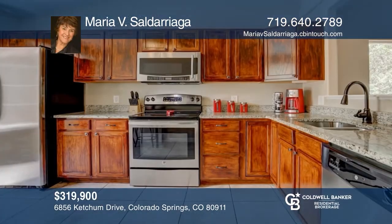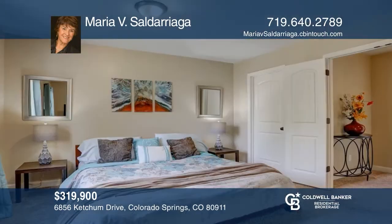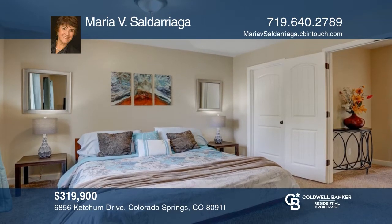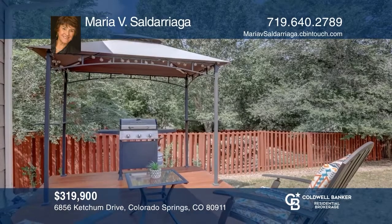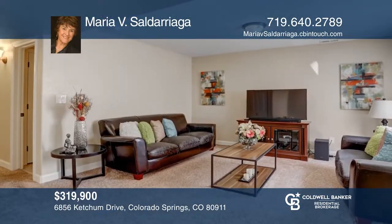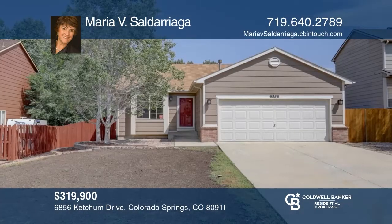This remodeled home offers a kitchen with granite countertops, stainless steel appliances, two bedrooms, two bathrooms, and country dining on the main level. The combined dining and living room opens to the secluded backyard with deck. The basement features a family room, two good-sized bedrooms, and a full bath. To see it yourself, schedule a tour with Maria Saltariaga.